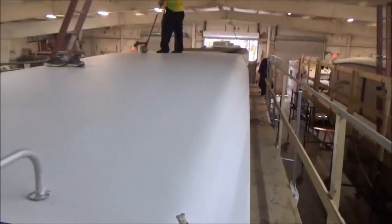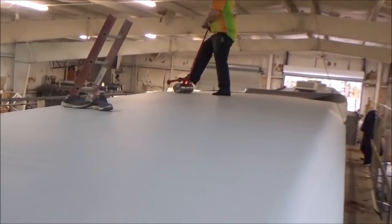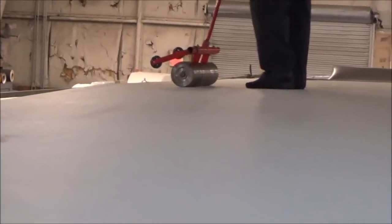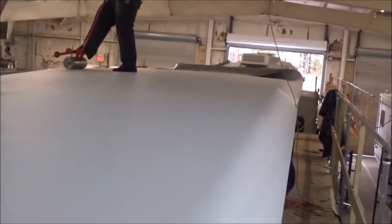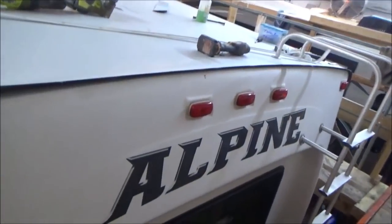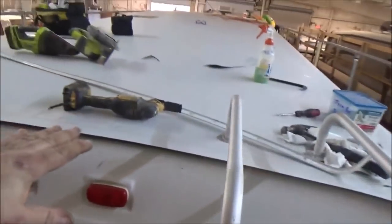We got that glued down. We rolled it over and now what we're doing is rolling it down with that big heavy roller. This is our Alpine — we got the roof all glued down.